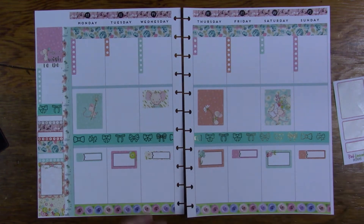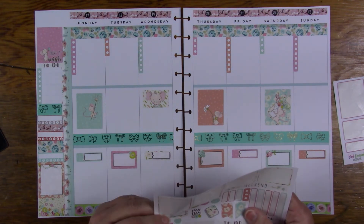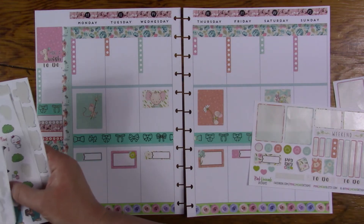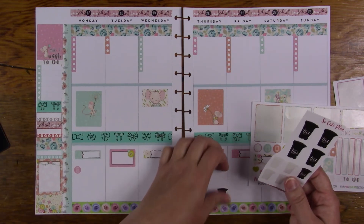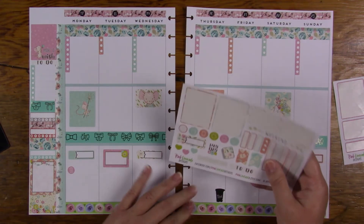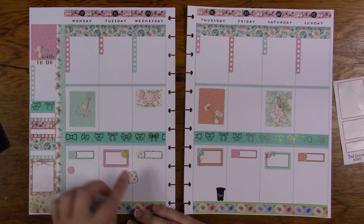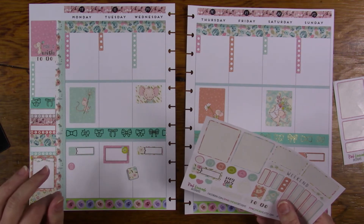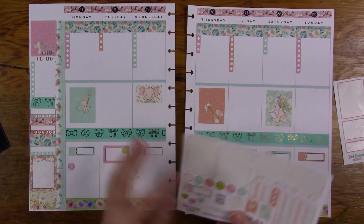I'm going to go ahead with some functionals. We've got garbage on Monday and Thursday, and since I don't have another garbage sticker with the kit, I'm going to grab one from So Cute Planner and put that in on Thursday. Tuesday will be planning — Tuesday or Wednesday, so I'm just going to stick that one there. I don't always get it in on that day — you can see I'm not doing this today.